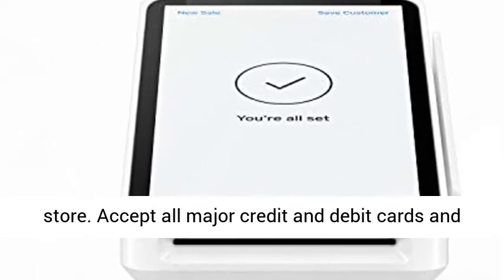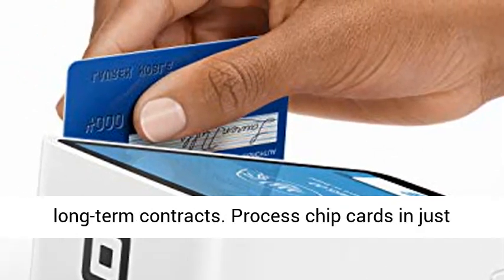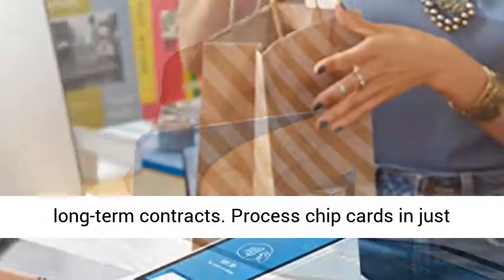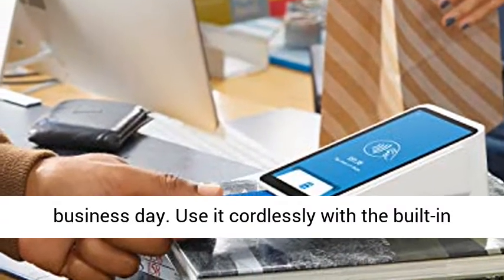Accept all major credit and debit cards, and pay one low rate with no hidden fees and no long-term contracts. Process chip cards in just two seconds. Get your money as soon as the next business day.